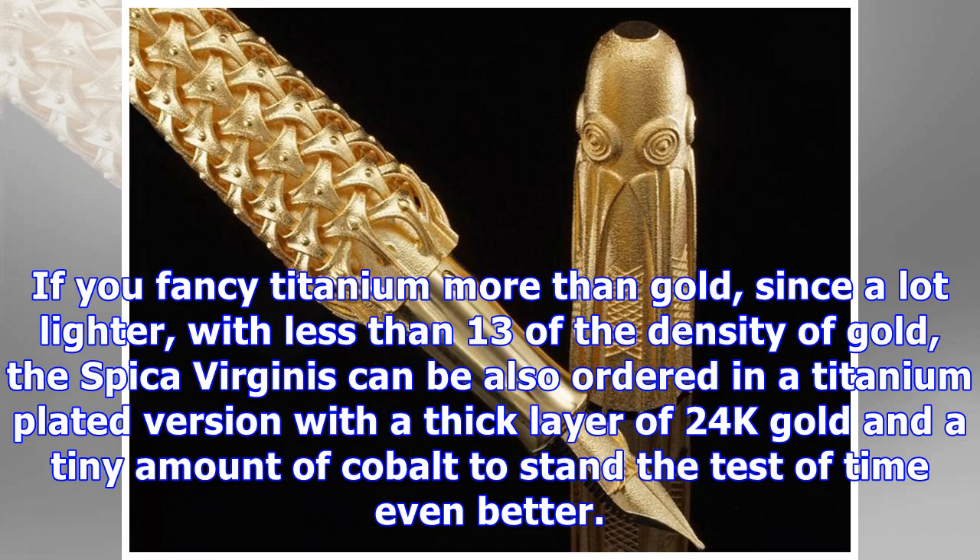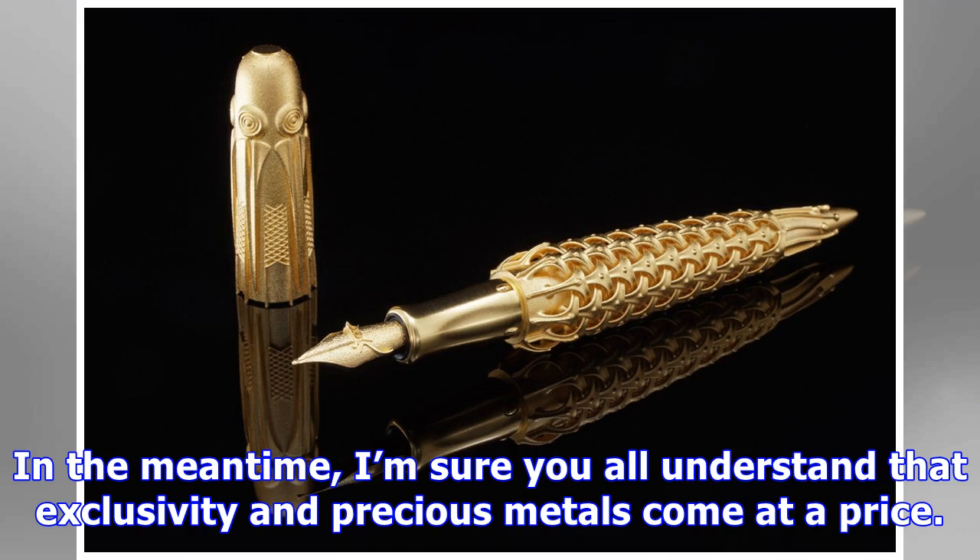If you fancy titanium more than gold — since it's a lot lighter, with less than a third of the density of gold — the Spica Virginis can also be ordered in a titanium-plated version with a layer of 24K gold and a tiny amount of cobalt to stand the test of time even better.